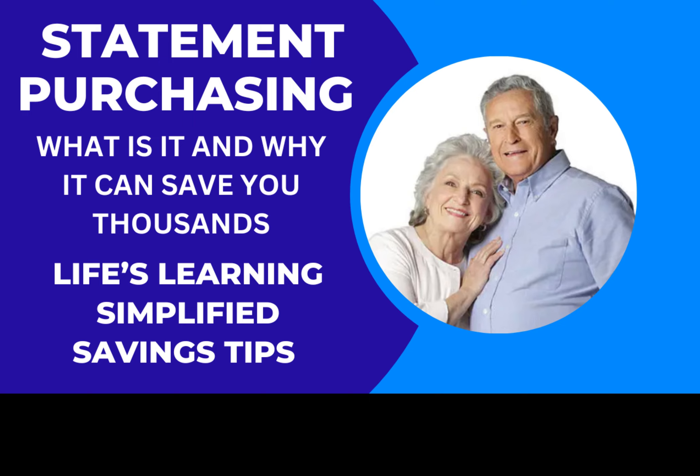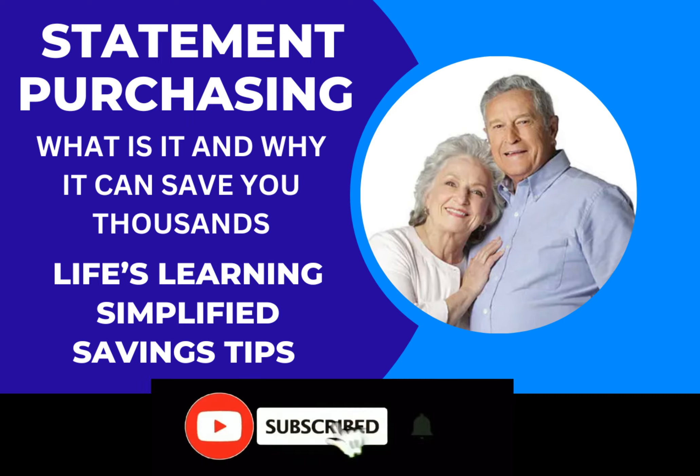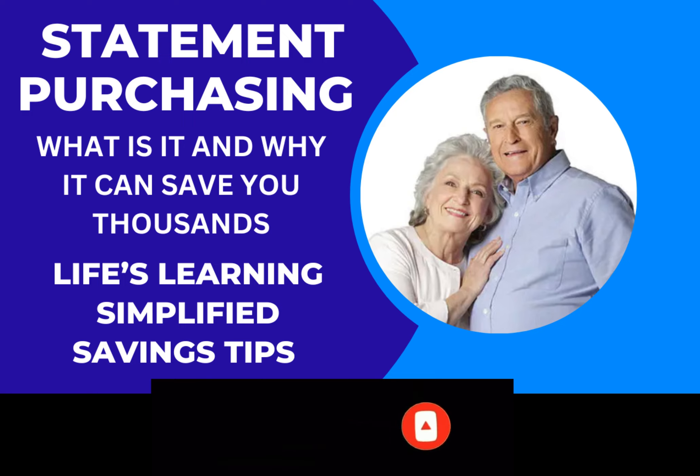Thanks a lot for watching. I hope this information helps you save some money in your life and gives you some food for thought. Please subscribe to my channel, hit that like button, and I'll see you next time.